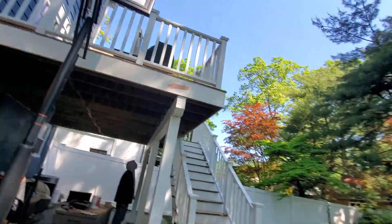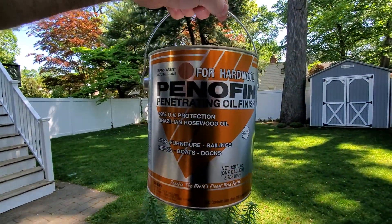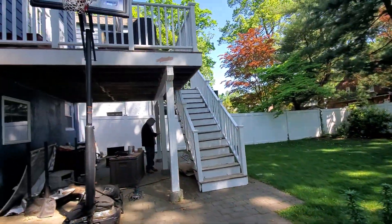After we sand, we'll be using the clear penetrating oil to show the natural wood.